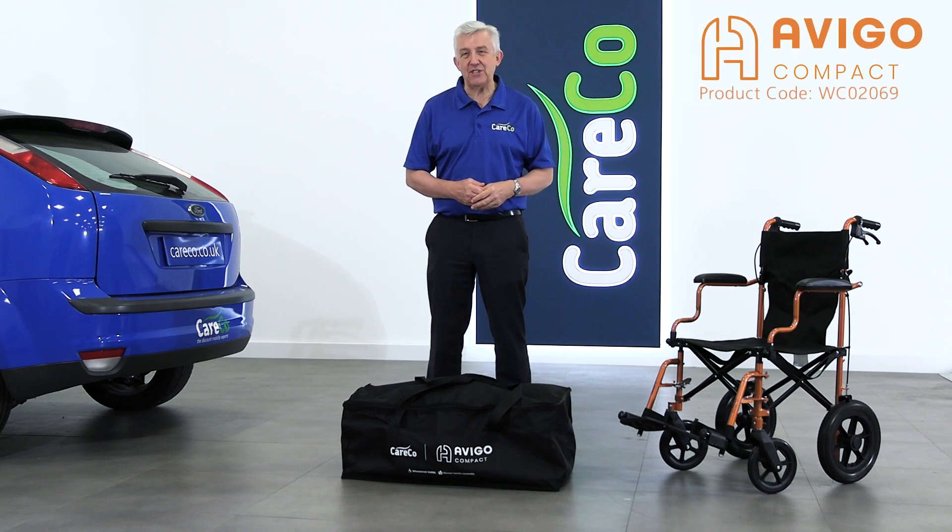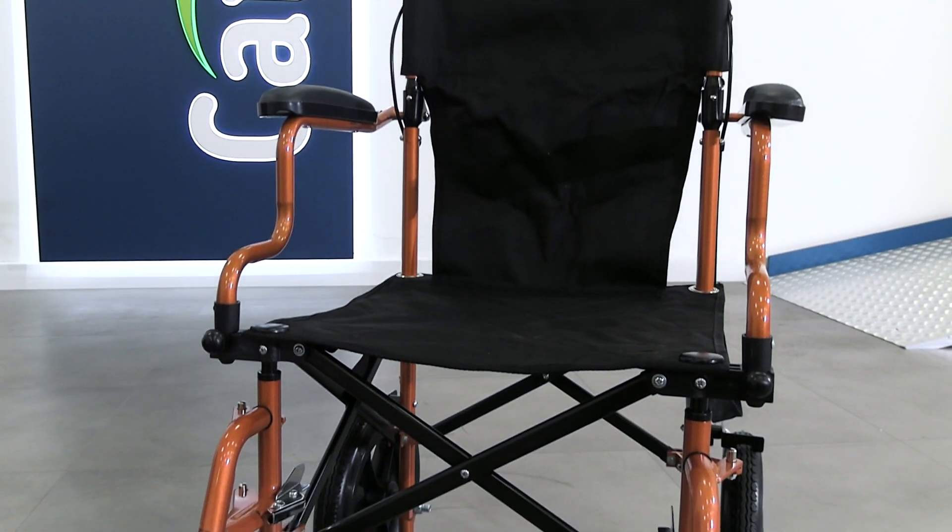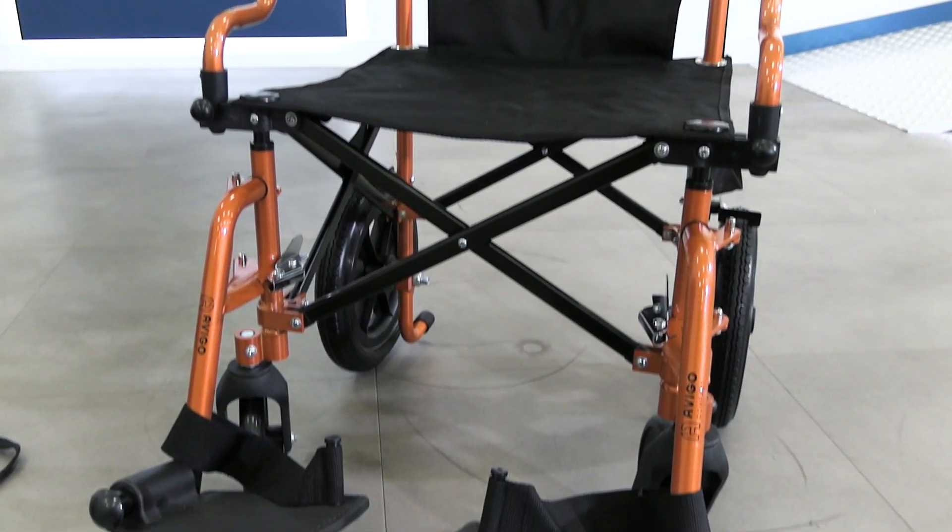This is the Avigo Compact Transit wheelchair, a lightweight and conveniently compact wheelchair ideal for safe and comfortable travel.